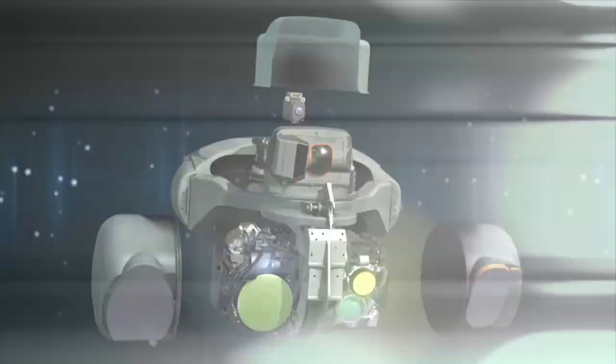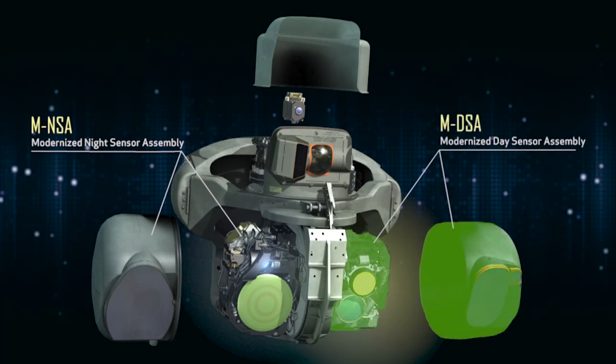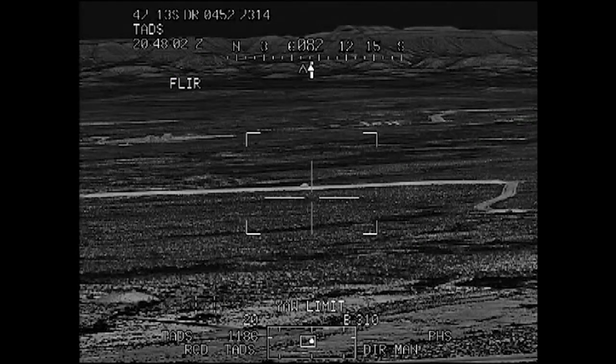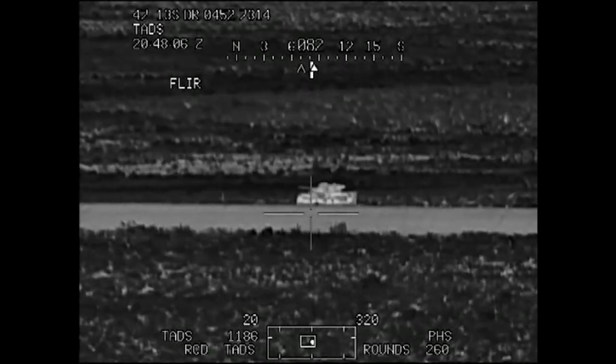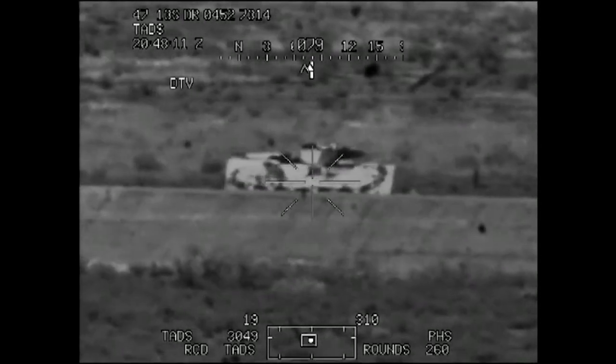The targeting system is divided into two parts: the M-NSA, which is the modernized night sensor assembly, and the M-DSA, which is the modernized day sensor assembly. The M-NSA has three increasingly magnified optical fields of view and an additional electronic zoom, which allows pilots to detect, recognize, and identify targets at long ranges.